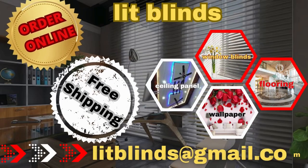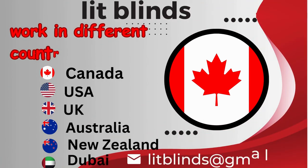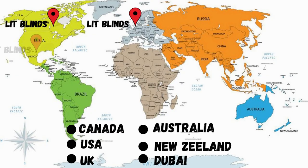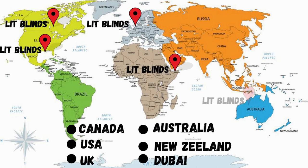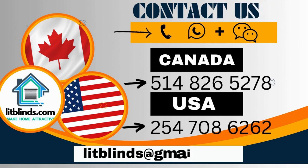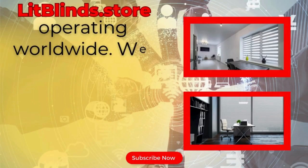Order online for free shipping. Lit Blinds operates in different countries: Canada, USA, UK, Australia, New Zealand, and Dubai. Lit Blinds provides free shipping and 50% off in each country. Order quickly to save your money. Contact us: Canada 514-826-5278, USA 254-708-6262, or email islipblinds@gmail.com.